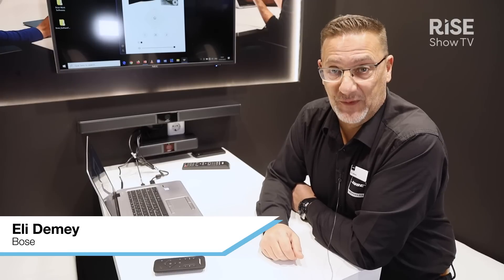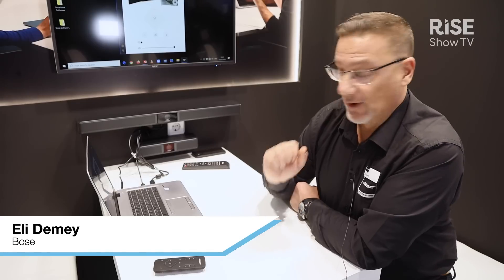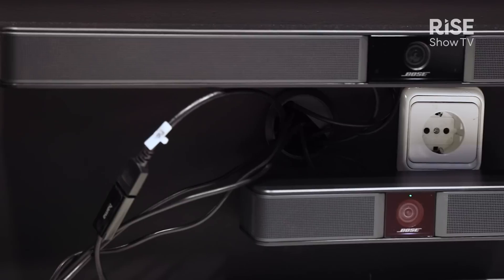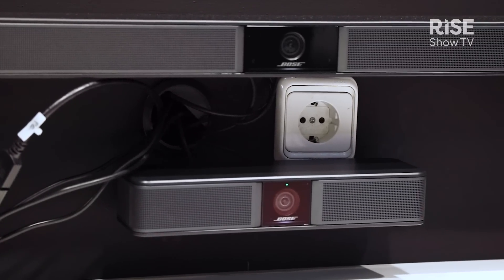Hello, welcome to the stand of Bose Professional here at ISE in Barcelona 2023. Here we are showcasing the Bose video bars. We have the larger version which we brought out last year, the VB1.